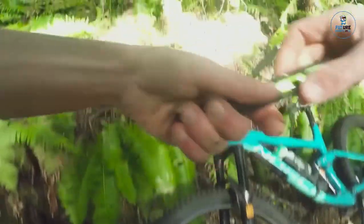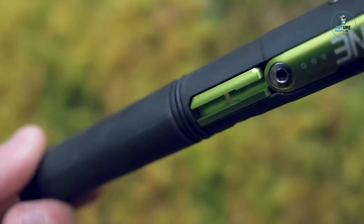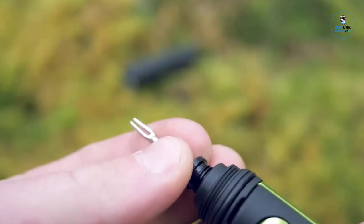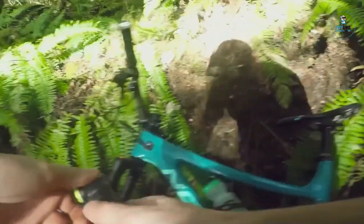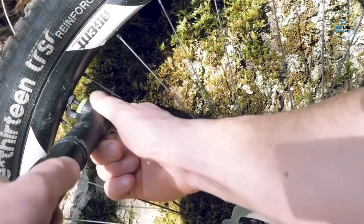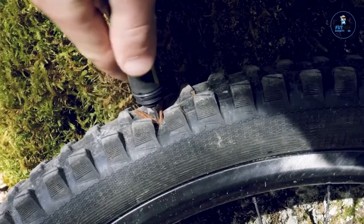1UP Components EDC Tool V2: The 1UP Components EDC Tool V2 is a compact and innovative multi-tool designed for mountain bikers seeking on-the-go versatility. Cleverly storing within the bike steerer tube, it's readily accessible when needed. The tool features a range of functions, including multiple bits, a chain breaker, and tire lever. With a slim profile and lightweight construction, it seamlessly integrates into the bike frame, eliminating the need for bulky external tool kits, ensuring riders are prepared for quick adjustments and repairs on the trail.